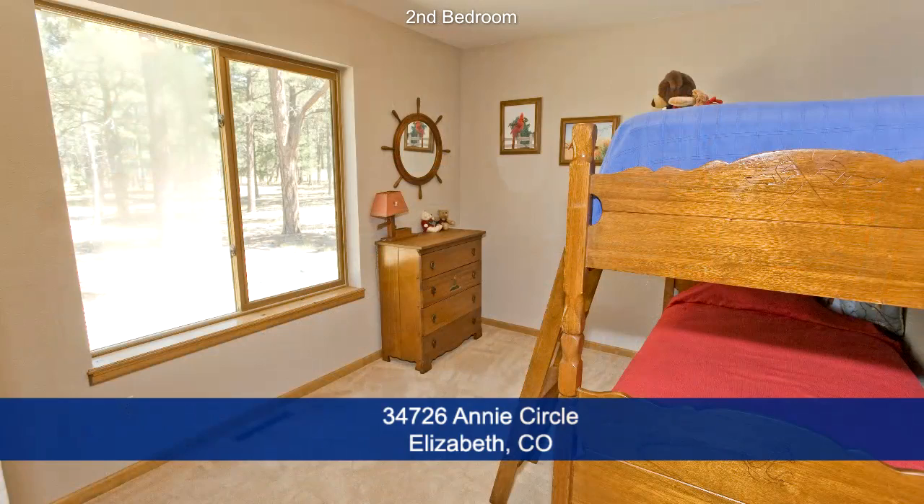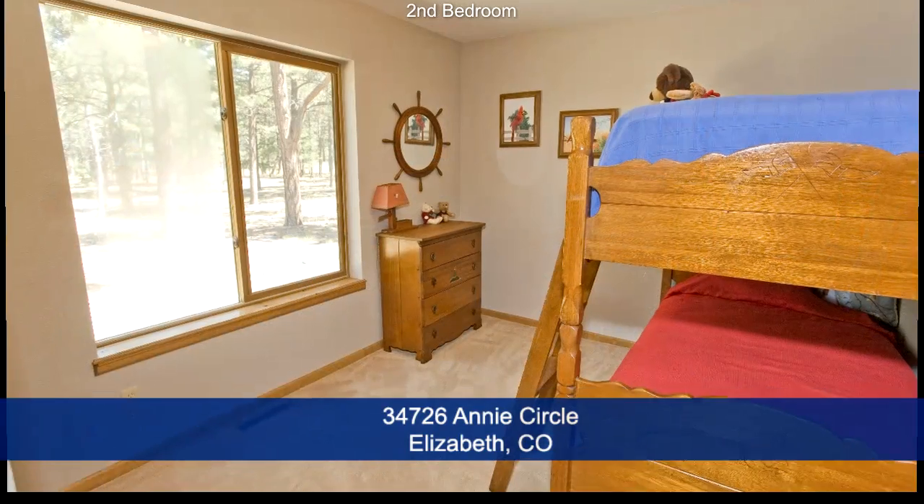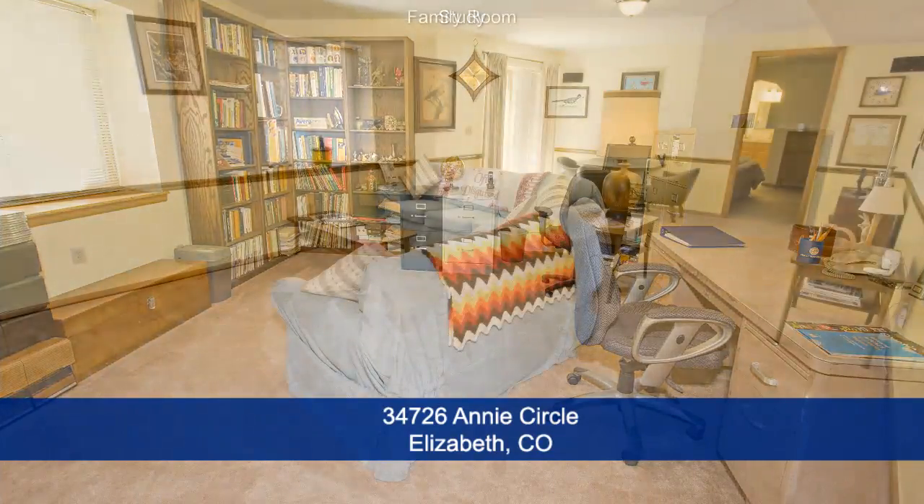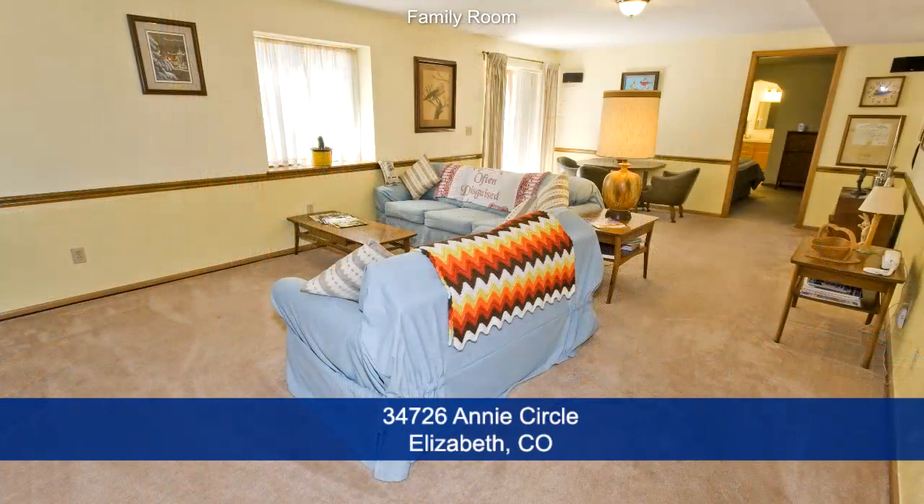The other bedrooms have large windows to bring in a lot of light. This home also features an oversized study, and you'll appreciate the size of the family room with its own sliding glass door.